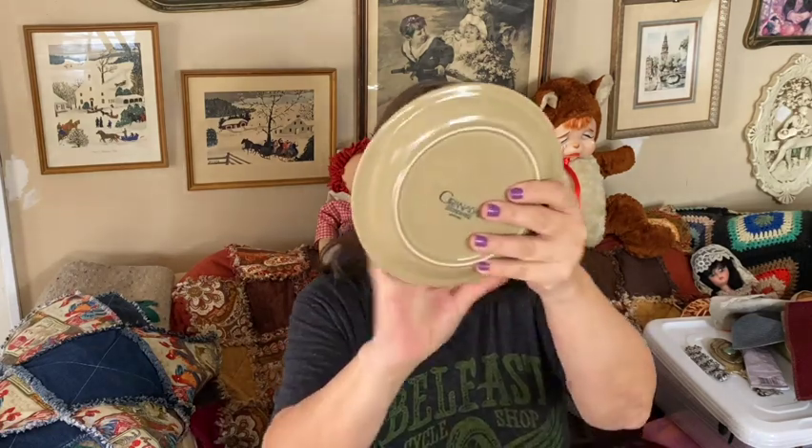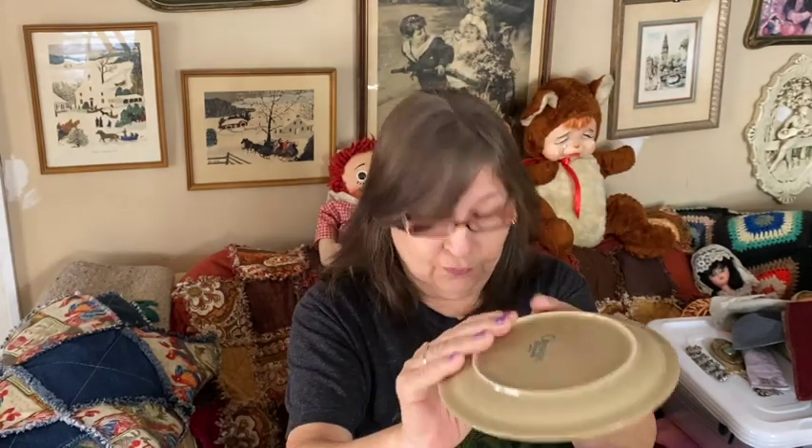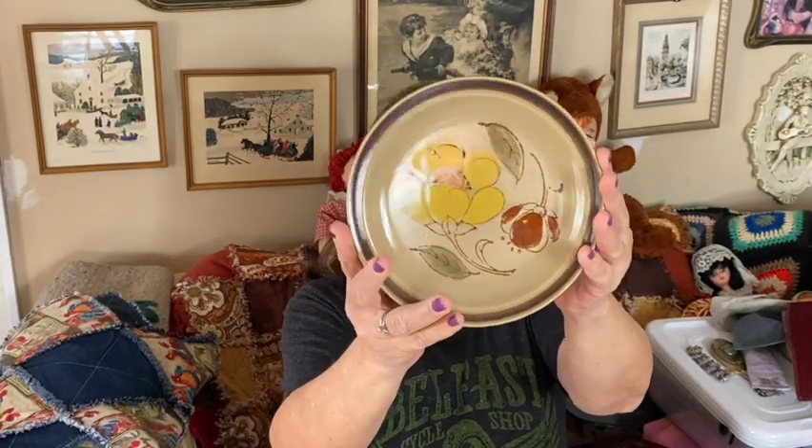At another yard sale, I picked up another one of a set I already have three of for sale, so now I'll have four. I also got these nice little sandwich plates — a set of four. I love these; I wish they had dinner plates, but they didn't. They're Granada stoneware, made in Japan. I just love that pattern.